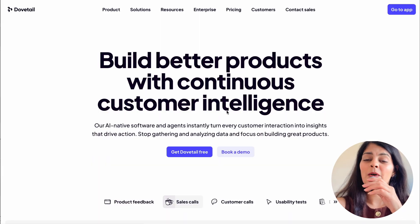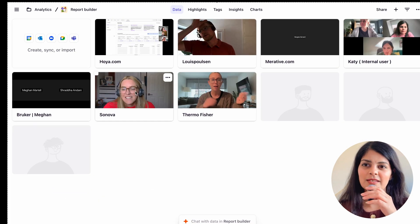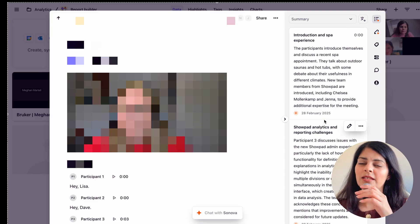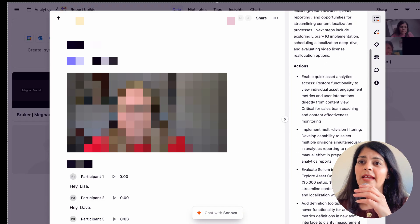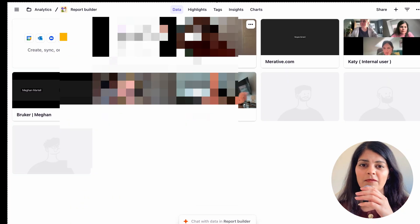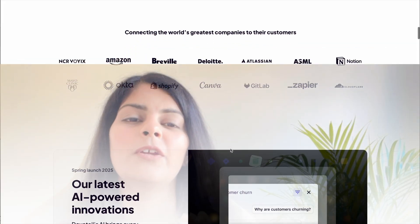My last favorite tool is Dovetail AI — it helps me organize and analyze user research. Organizing and analyzing research can be a pain, which is why I love it. It automatically transcribes interviews, tags feedback, and creates summaries. I've uploaded a user interview audio file with video attached, and I'll ask it to transcribe. The AI transcribes fast and highlights key things like onboarding frustration, feature requests, or pain points. I can create shareable reports for my team in minutes — way faster than manual note-taking. If you've ever spent an hour listening to interviews trying to find that one golden quote, you're going to love Dovetail AI.